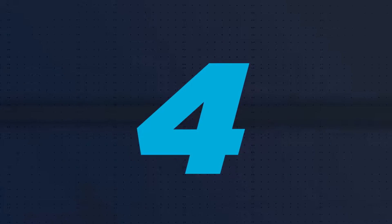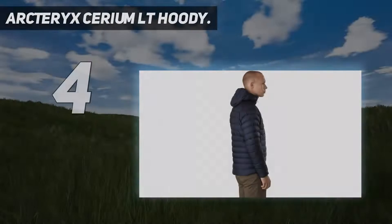Coming in at number 4: the Arc'teryx Cerium LT Hoodie.